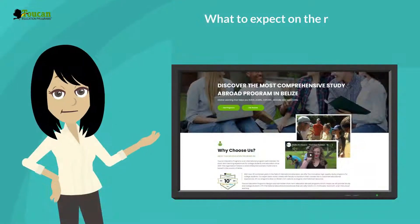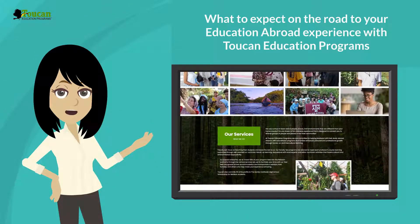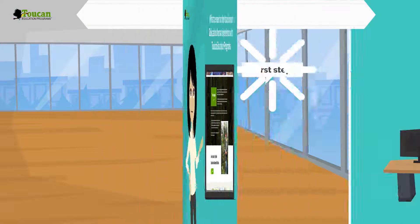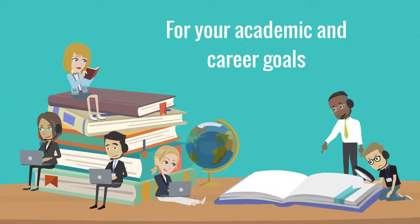Hi! Let's look at what to expect on the road to your education abroad experience with Toucan Education Programs. Your first step is to speak with a TEP advisor to make sure you choose the best program option for your academic and career goals.